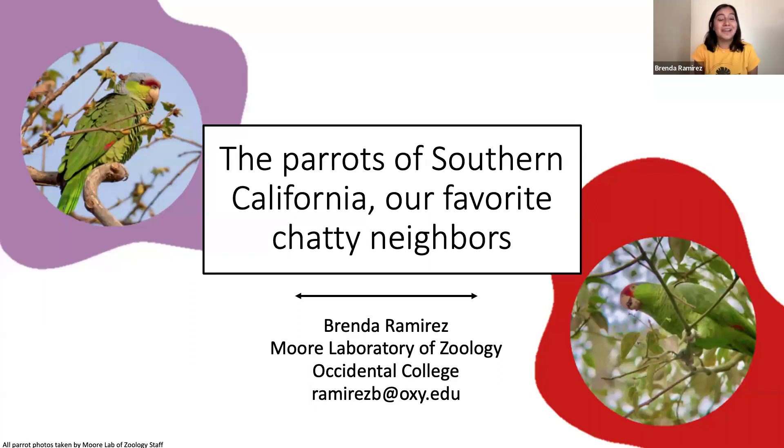Hi everyone, my name is Brenda Ramirez. I am the staff lead on the Free Flying Los Angeles Parrot Project at the Moore Lab of Zoology, and today I'm going to talk to you about the parrots of southern California — our favorite chatty parrot neighbors — and in particular two specific species of parrot that have been the focus of my research during my time at the Moore Lab.